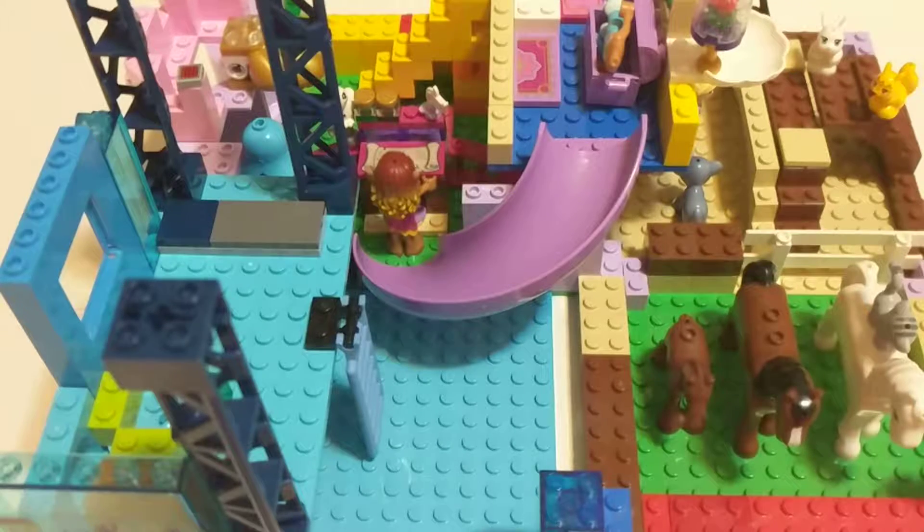Hi guys, today we're gonna be talking about this Lego thing that me and my sister made. So I'm gonna do a tour.